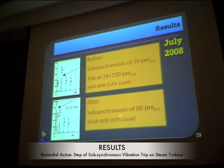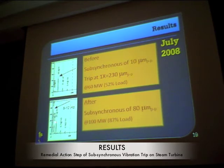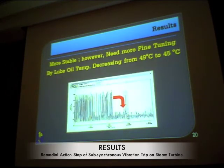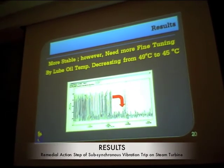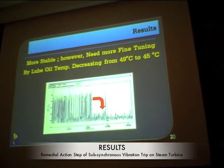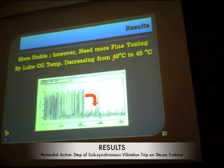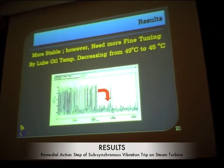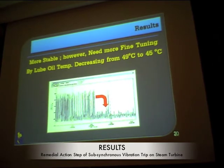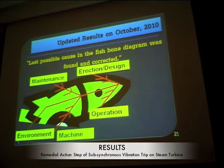The turbine was now able to sustain larger sub-synchronous magnitudes and supply more load at 87% capacity. However, we still needed more fine tuning. We decreased the lube oil temperature from 49 to 45 degrees Celsius to increase oil viscosity, making the bearing more stable during rotation. Decreasing from 45.5 to 45 degrees showed that the vibration decreased immediately, but some sub-synchronous component remained — it was not completely gone.